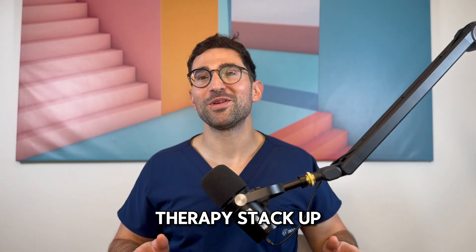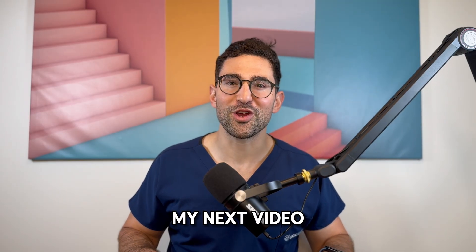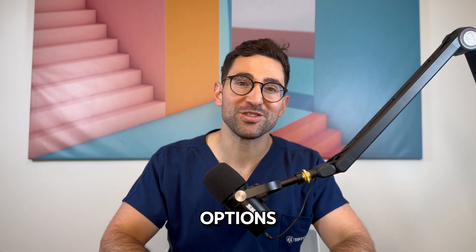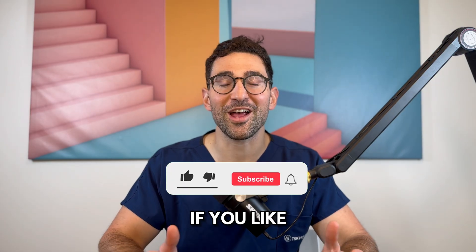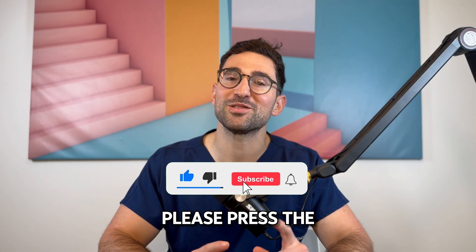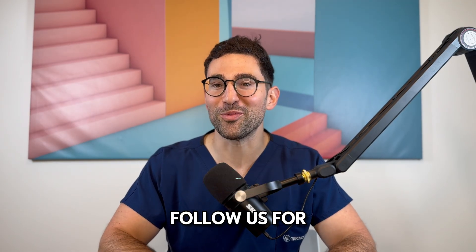So how does low-level light therapy stack up against other treatments like minoxidil? Stick around for my next video where I'll compare these two popular options and share how you can combine them for maximum results. Thank you for watching — if you liked this video and found it helpful, please press the like button, and subscribe and follow us for more.